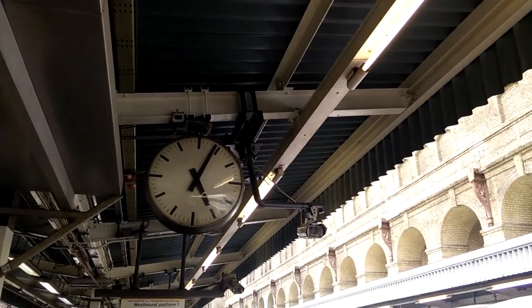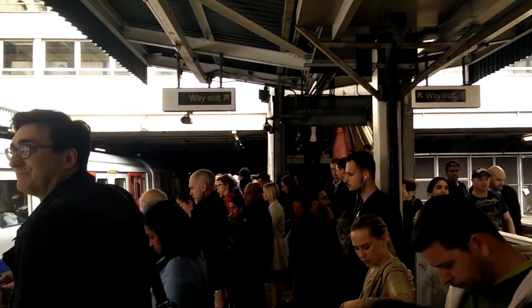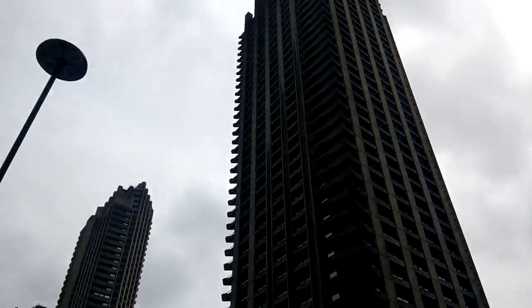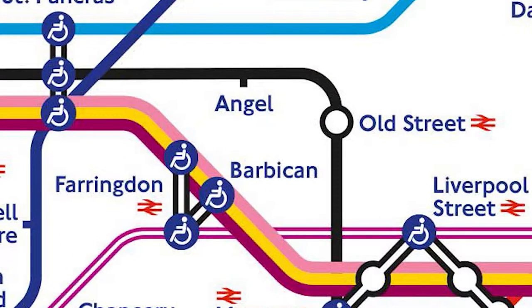Hey guys, it's Anbu and today I'm taking you to Barbican. It's rush hour unfortunately so the station is packed. We could take the Circle, Metropolitan or the Hammersmith and City line to get to Barbican station, which is in zone 1.